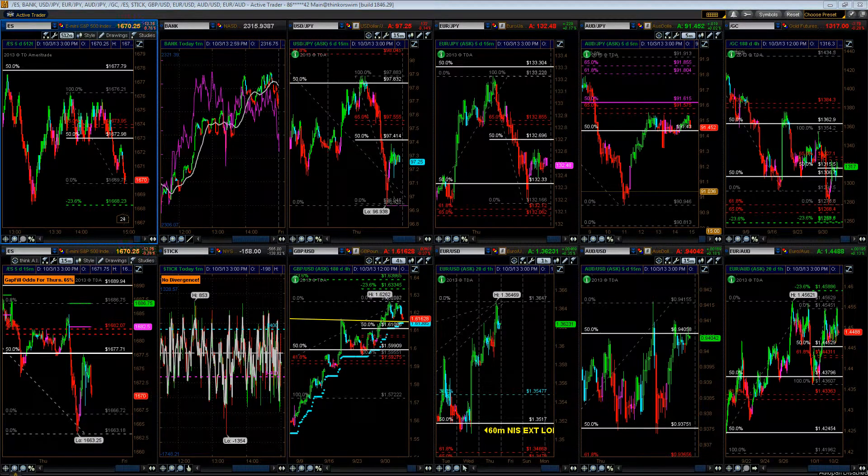Good afternoon, everybody. This is Dan Hussey with ElkondayTrader.com, bringing you our New York Session update for October 3, 2013. Let's begin with the S&P 500.